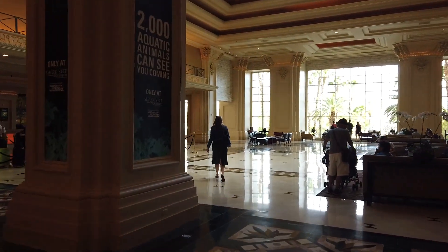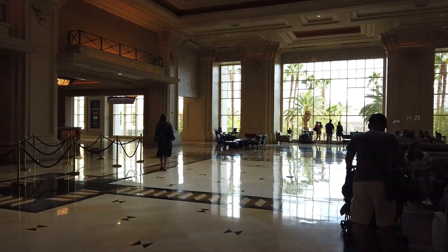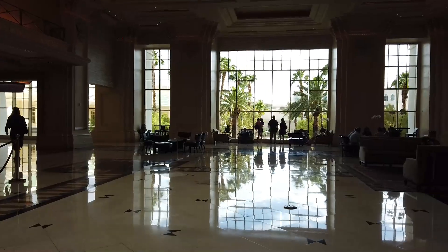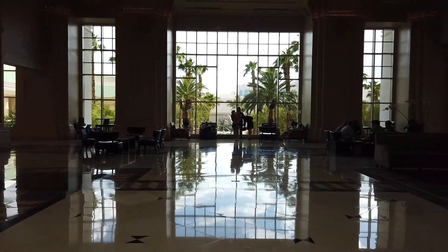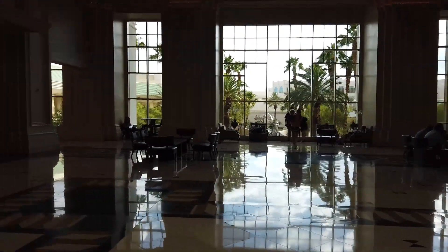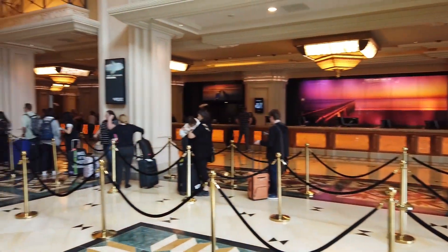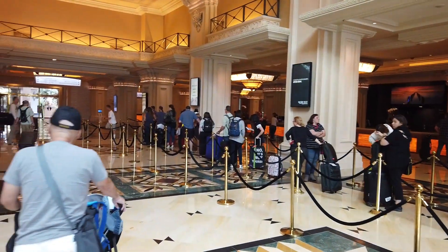They got rid of the Michael Jackson statue — it used to be right here, now it's not here anymore. Anyway, this is the check-in area, and as you can see there's a long line to check in even though it's Sunday. Most people are checking out on Sundays.